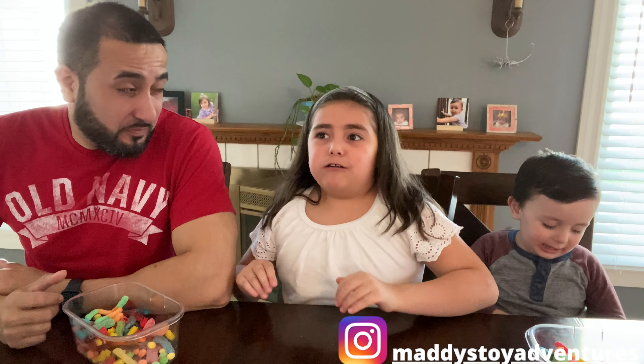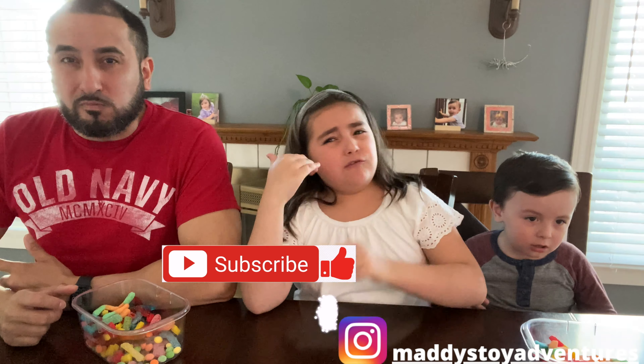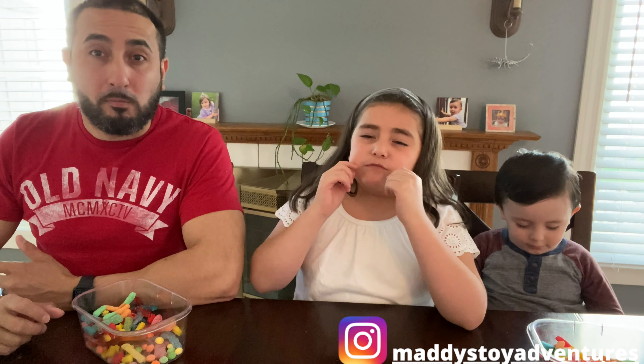This is so sour! Guys, remember to subscribe and smash that like button, follow my Twitter and Instagram, and we'll see you all in the next adventure. Bye!